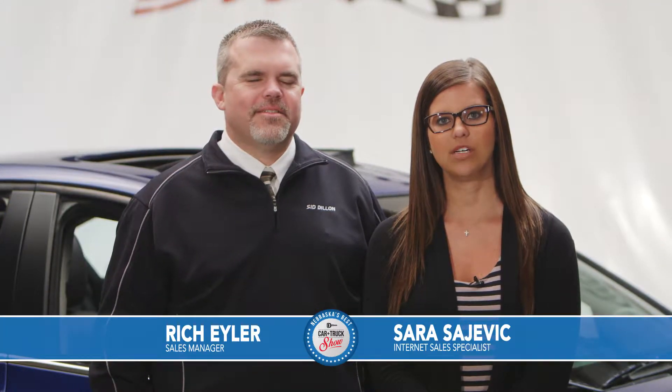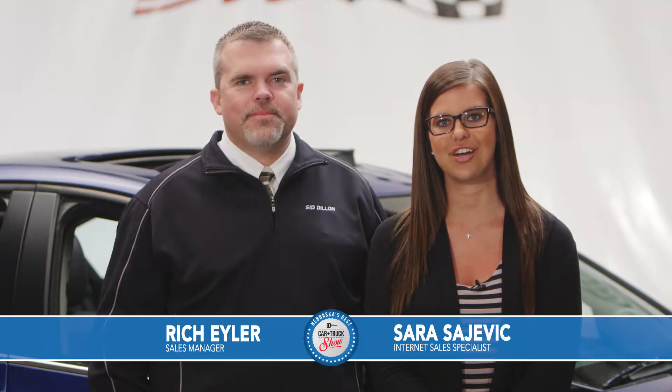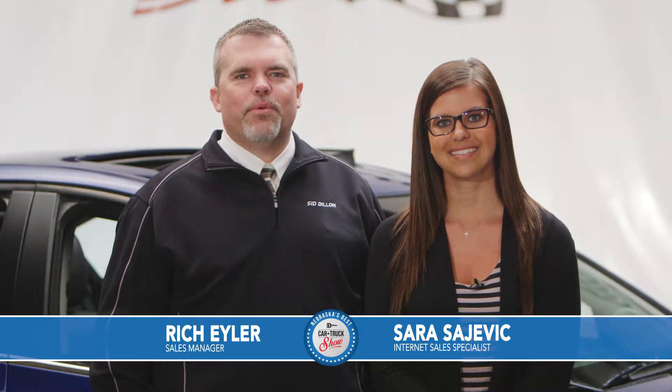Hi, I'm Sarah Sajevic and welcome to the Saturday, April 18th edition of Nebraska's Best Car & Truck Show. And I'm Rich Eiler. We're really excited to bring you lots of great deals on cars and trucks at Sid Dillon Buick GMC Cadillac in Fremont, Nebraska.